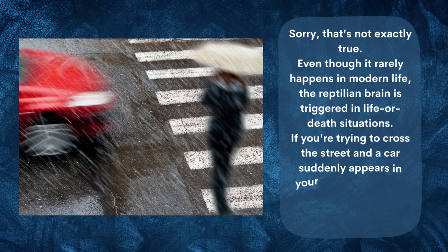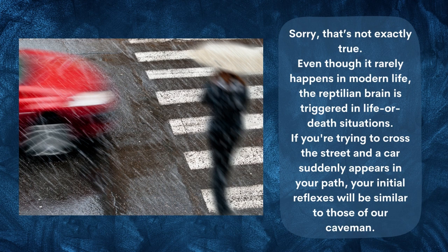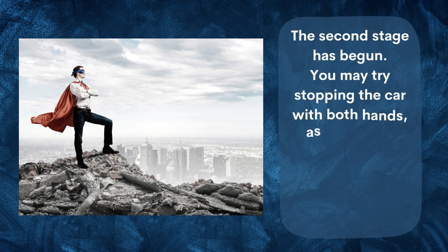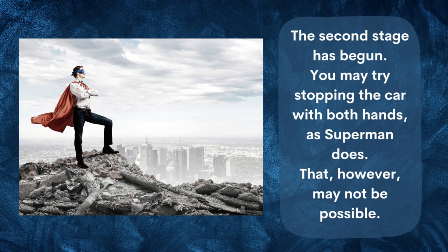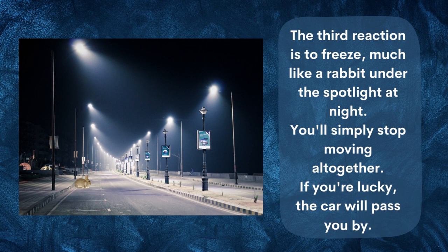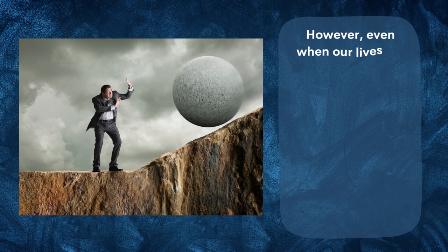If you're trying to cross the street and a car suddenly appears in your path, your initial reflexes will be similar to those of our caveman. The first reaction is to flee or jump away. The second reaction: you may try stopping the car with both hands, as Superman does — though that may not be possible. The third reaction is to freeze, much like a rabbit caught in a spotlight at night — you simply stop moving altogether.